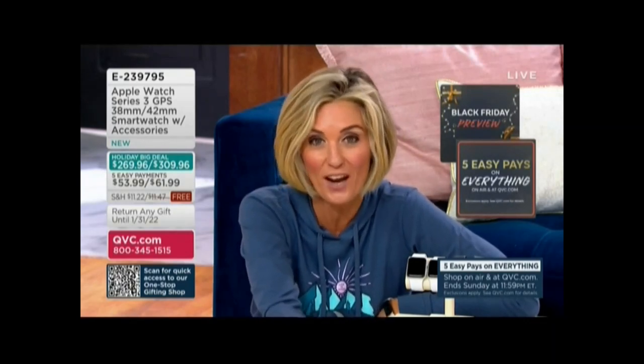If this is what you're looking for for the holiday — maybe you're surprising somebody with an amazing gift, maybe it's for you — holidays are when you see the best deals. The best sales are happening during the holidays for everybody, not just for QVC. So if you've been waiting and wanting one, now is the time. Remember, you have a January 31st 2022 return policy.